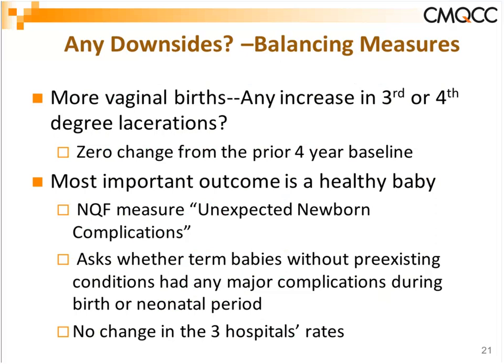The big question is, of course, are there any downsides? As we approach any quality improvement project, we want balancing measures. First: if you have more vaginal births, are there any increases in third or fourth degree perineal lacerations? We were able to demonstrate in all three hospitals that their third and fourth degree laceration rate was unchanged from the prior four-year baseline.